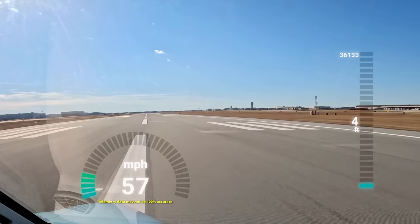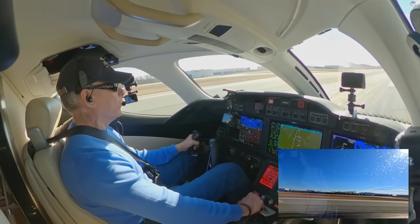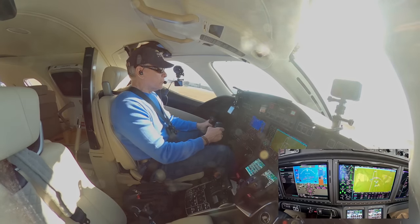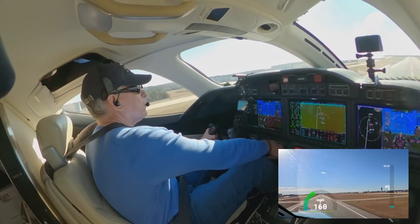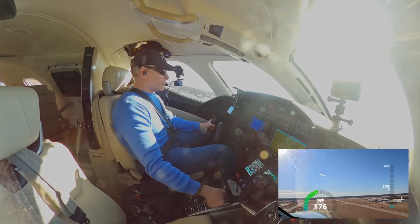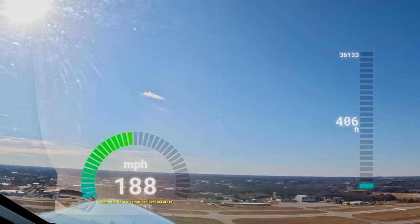We hold the centerline. Speed's coming up. Hands on the throttle until we get past V1. And there's V1. And there's V rotate — hand comes off the throttle. Two good engines. Nice takeoff. Gear comes up. Flaps come up. Starting our turn, now going up to 5,000.